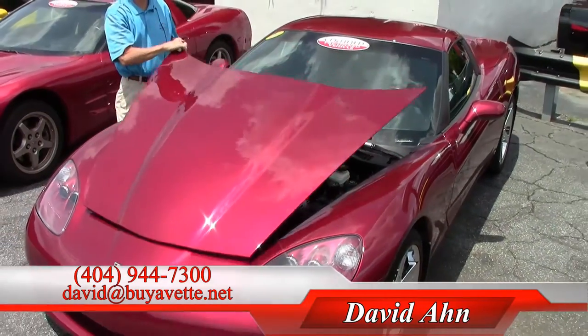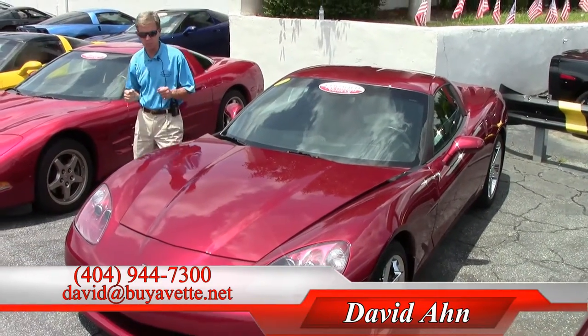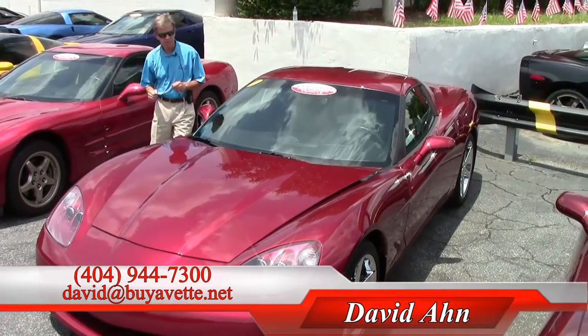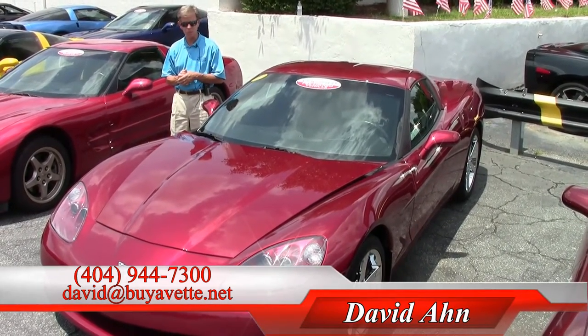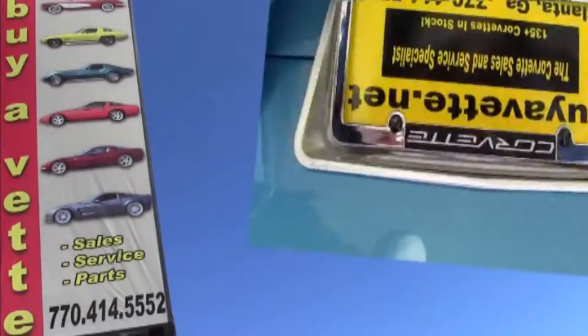We've been in business 23 years and we have an A+ Better Business Bureau rating. If you're thinking about a Corvette, call and ask for David. Thanks a lot from Buy A Vet Atlanta, Georgia. We'll see you next time.